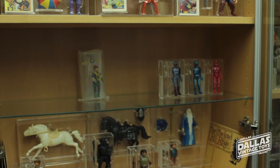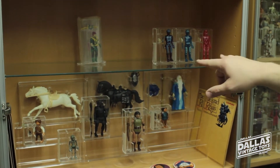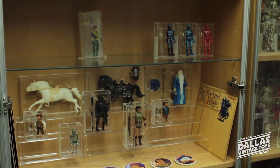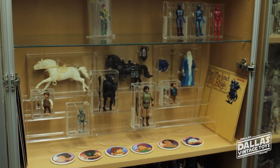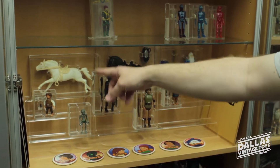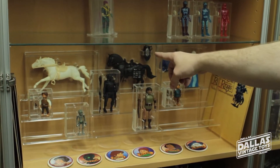We've got some more stuff being graded at AFA. We've got the Tron Warrior at AFA right now, and we just got him to complete a Knickerbocker Lord of the Rings set. We've got Frodo, Frodo's horse, Gollum, Ringwraith, and the Charger.